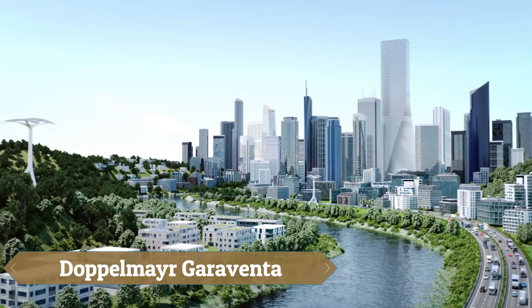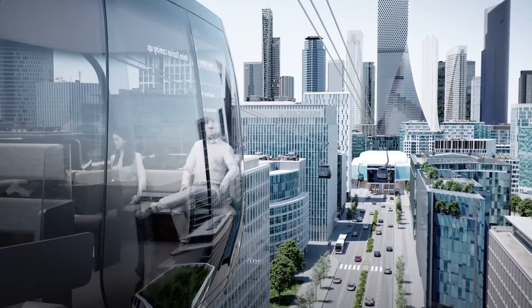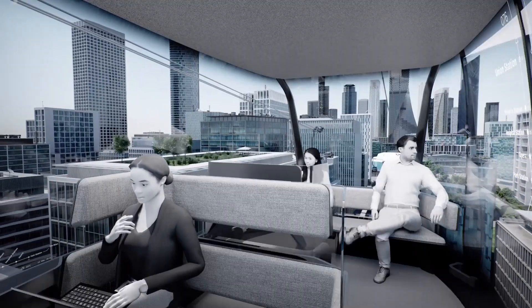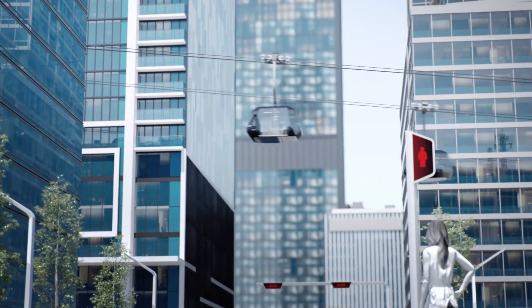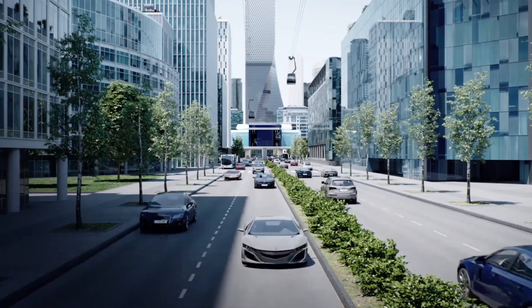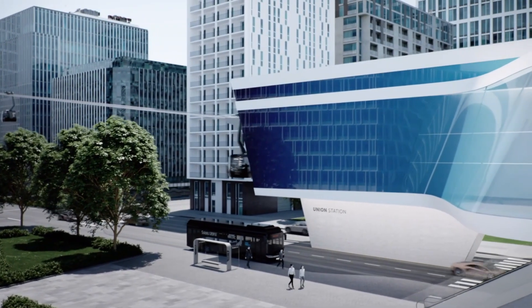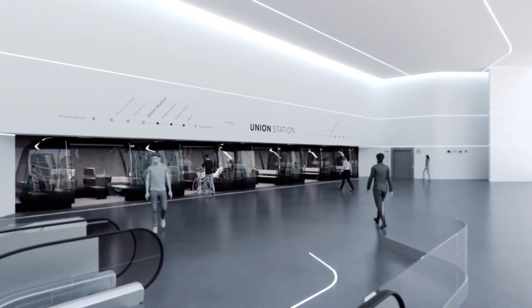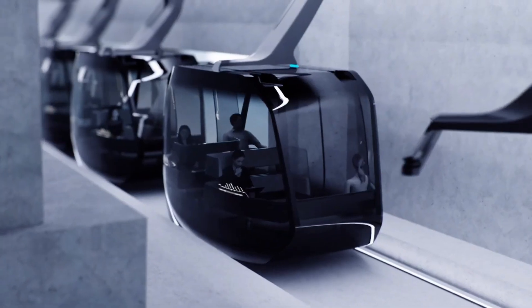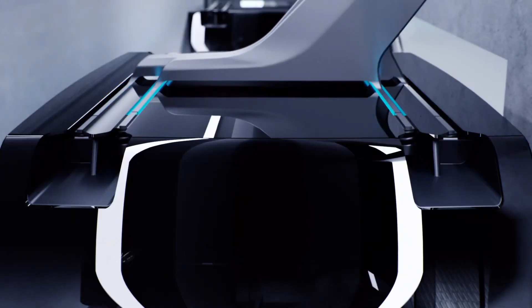Doppelmayr Garaventa's future urban concept presents a revolutionary vision for city transportation, seamlessly integrating cable-based gondolas with autonomous ground vehicles and rail networks. This innovative system allows passengers to travel from aerial ropeways to city streets and even trains without ever leaving their cabin. Using a universal coupling mechanism, each gondola can transition smoothly between different transport modes, creating an eco-friendly and congestion-free solution for urban mobility. Though still in the conceptual stage, experimental installations have already showcased its potential, offering a glimpse into a future where cities move people with greater efficiency, sustainability, and ease.